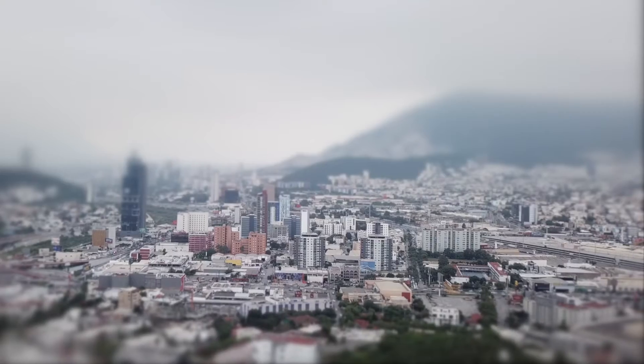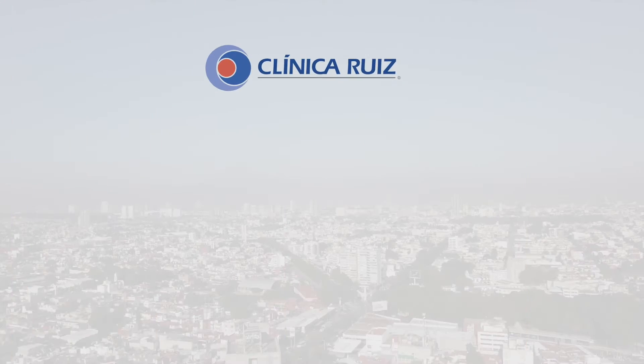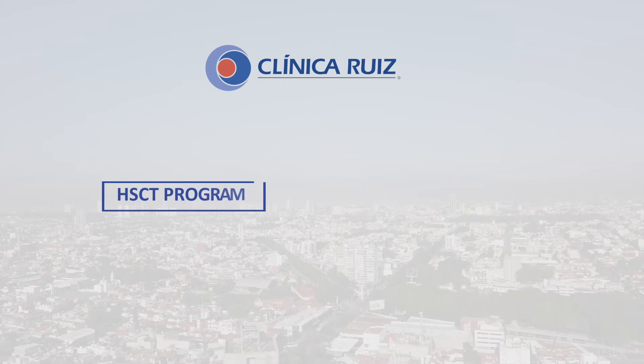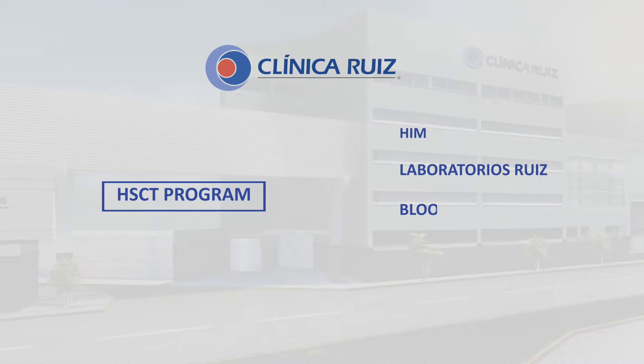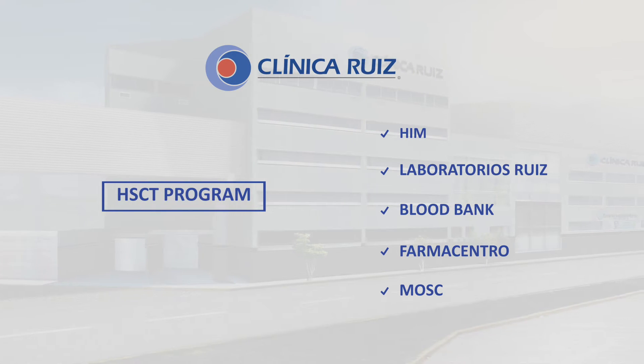Welcome to Clínica Ruiz. Let us tell you more about us. Clínica Ruiz is a compound where several medical services are provided by subsidiary companies. In the particular case of the HSCT program, five different companies work together to provide a full integral treatment. These companies are the following.